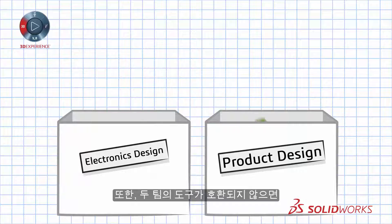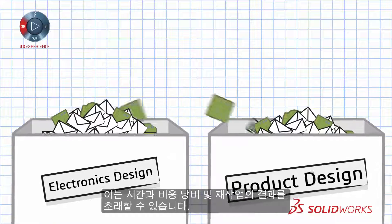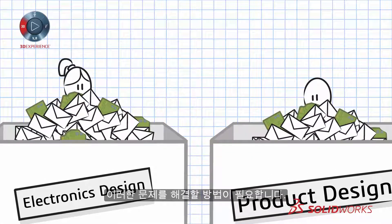And when the tools for each department are not synchronized, communication breaks down, resulting in costly and time-consuming blunders and rework. There has to be a better way.